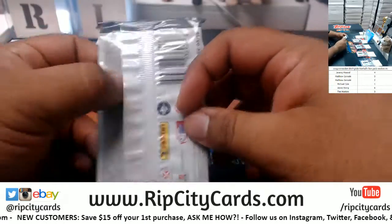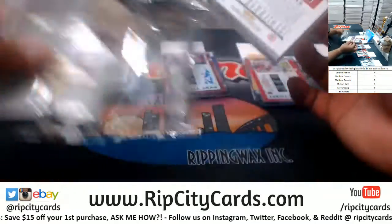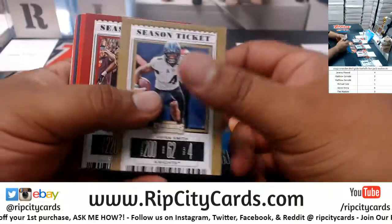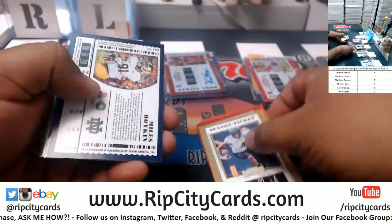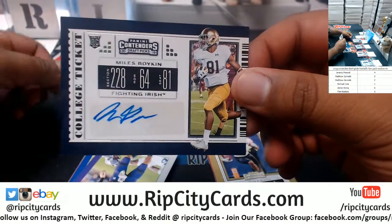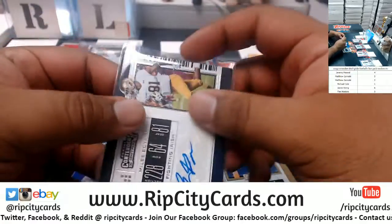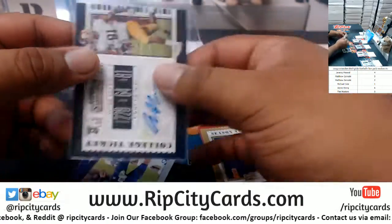And Jeremy with pack four — let's see what you got, my boy. Good luck to you. We have Miles Boykin from the Fighting Irish — autograph. And that's gonna do it. There were three numbered autographs in this box — not bad!